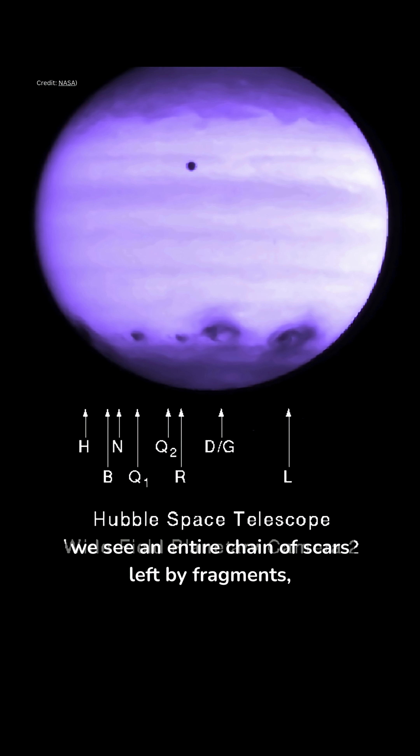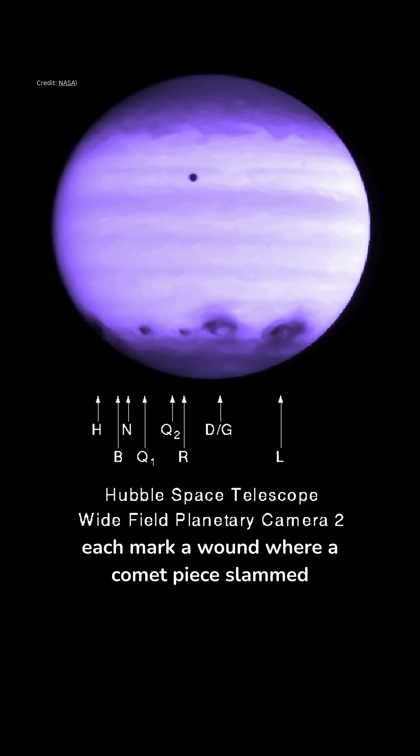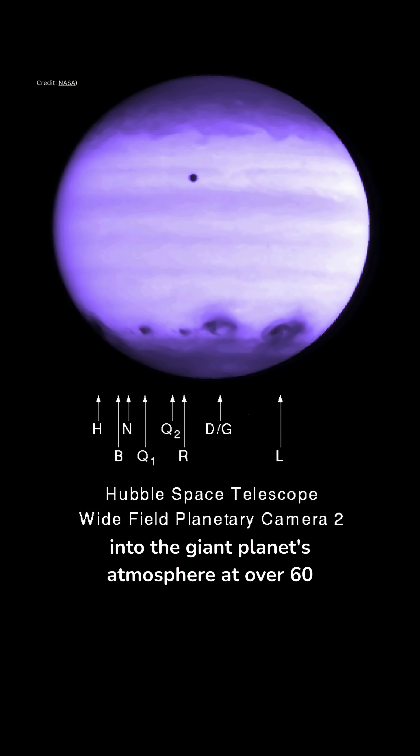In this broader Hubble mosaic, we see an entire chain of scars left by fragments — each mark a wound where a comet piece slammed into the giant planet's atmosphere at over 60 kilometers per second.